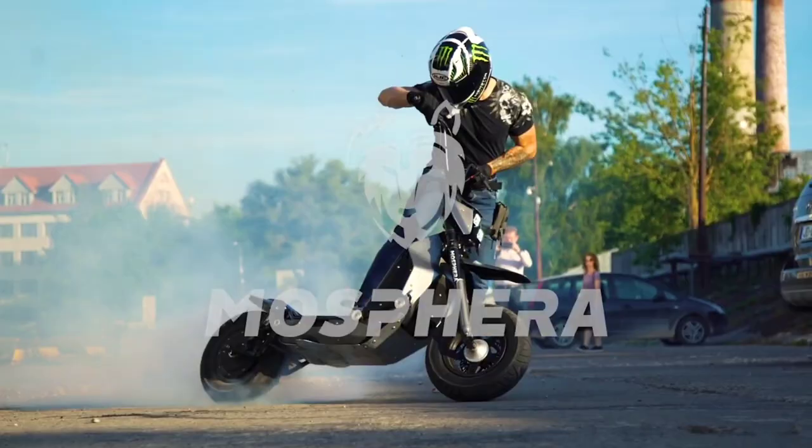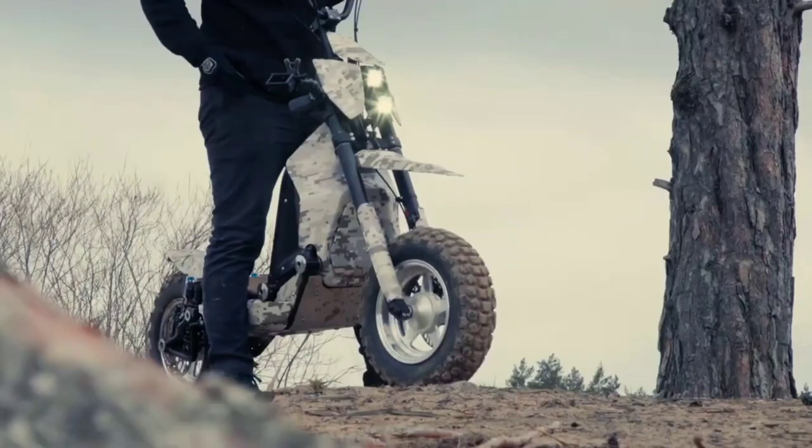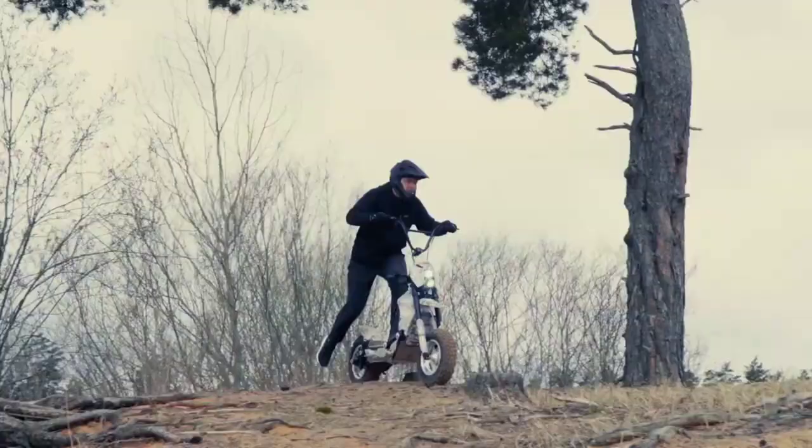MOSE-FERA is a dynamic hybrid powerhouse — a mountain bike and electric scooter fused into a military-grade transportable frame. It is the world's first two-wheeled APV: an all-performing electric vehicle.